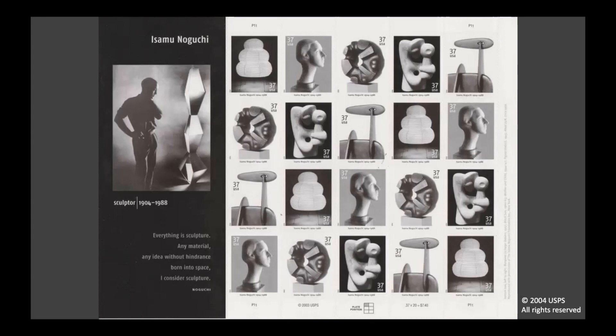Isamu Noguchi led such an interesting life and created art in so many ways. Cecilia told us about some of the objects Noguchi designed for everyday use. He was also very famous for his sculptures. Sculpture is a kind of art which is usually three-dimensional — that means it's not flat, like paintings and drawings. In 2004, the United States Postal Service honored Isamu Noguchi with a set of stamps that showed some of his sculptures. There's a photo of Noguchi standing in front of one of his sculptures, and a quote from him that includes the words, 'Everything is sculpture.' This reminds me of how Noguchi found inspiration in nature and in all the things around him.